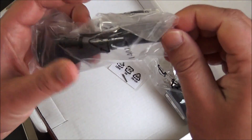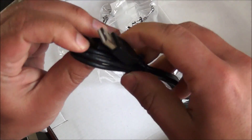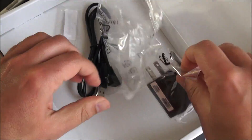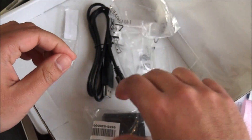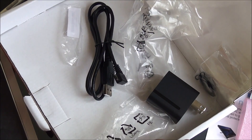We have the power plug here, and it looks like it's using a micro-USB type adapter, which is pretty awesome because it means it's non-proprietary — always a good thing. There's also what looks like a little lanyard for the pen, and then of course you get your AC adapter. That's everything in the box.